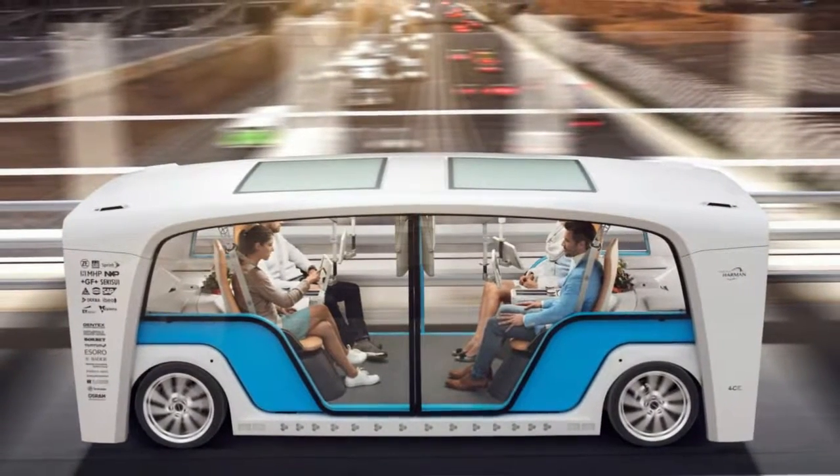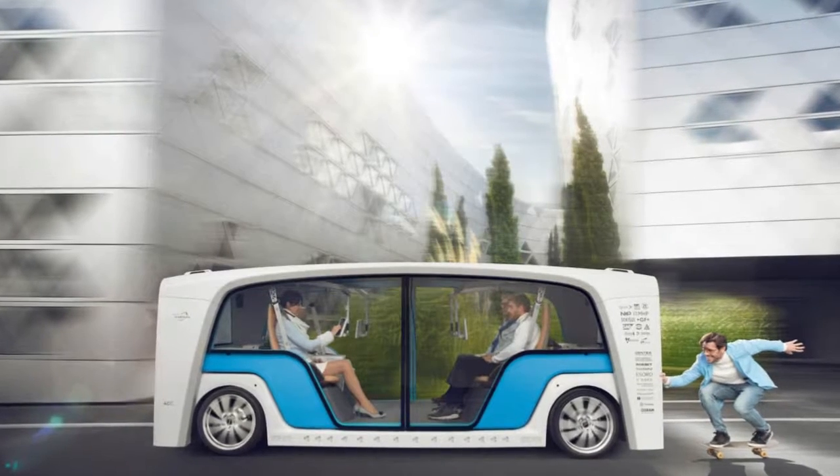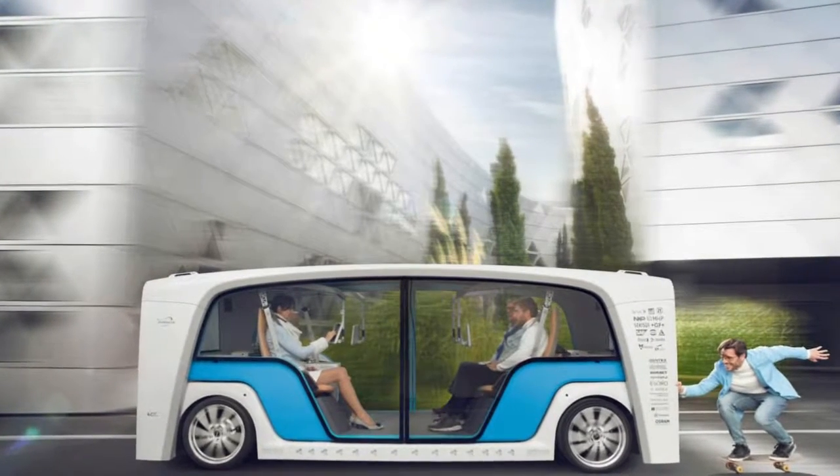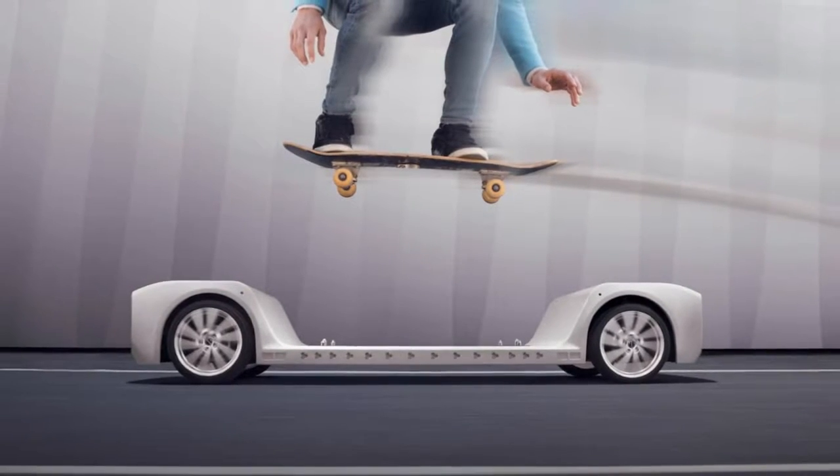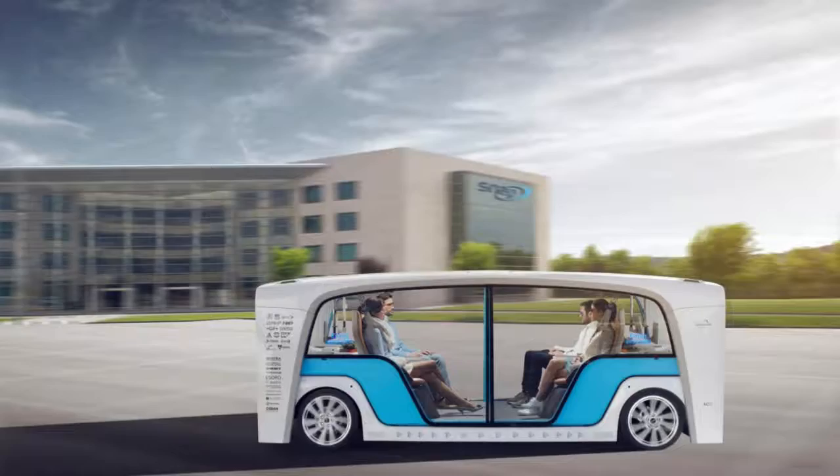The ever-innovative Frank M. Rinderknecht has installed a mobile living room with space for four, and three displays for each, swinging into place on individual arms. The windows are designed to display information to those within and without.